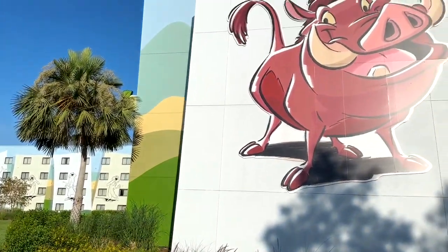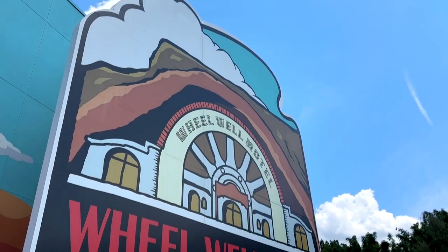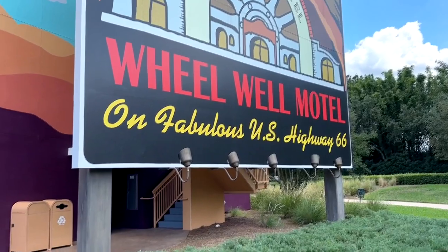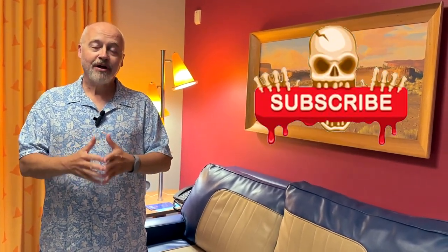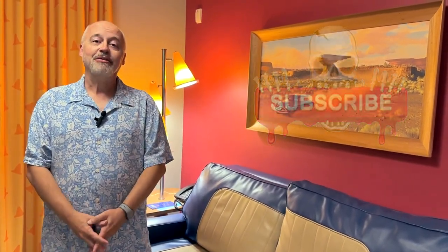It's a very fun resort. Watch for those other videos I mentioned to look at the suites and the Hey Disney unit for more details. I highly recommend it, especially on a value budget. That's a look around the Art of Animation Resort at Walt Disney World to give you an idea of what to expect when you're out here — super cute! I hope you've enjoyed watching this video. If you have, click that like button and click follow or subscribe to be notified when I upload new videos. Thanks for watching — we'll see you next time!